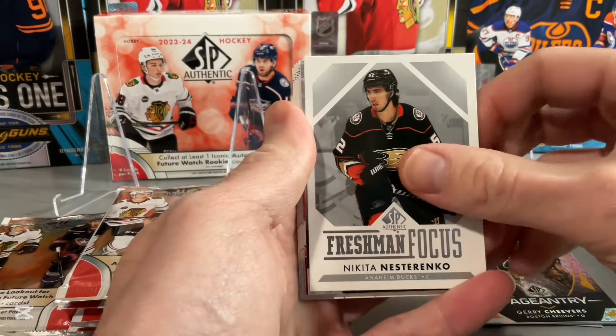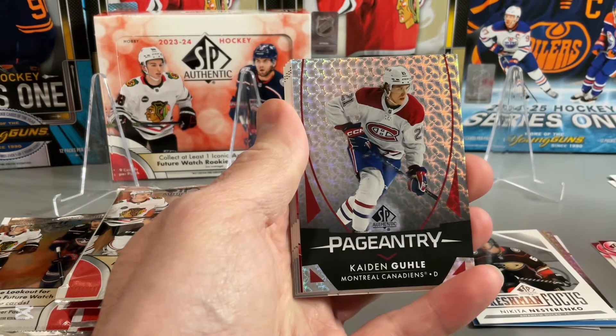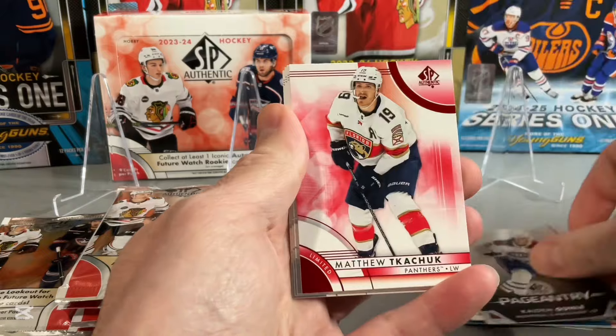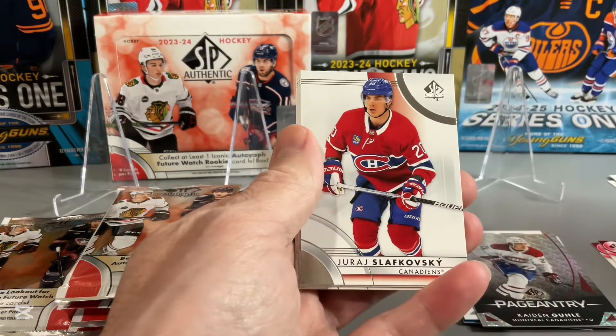Freshman Focus — Nestorenko. Pageantry — Caden Gooley. Matthew Tkachuk on the Red.